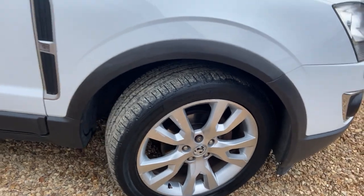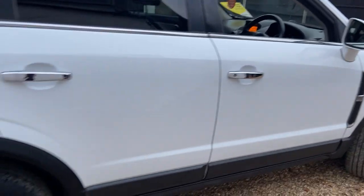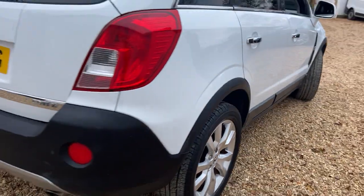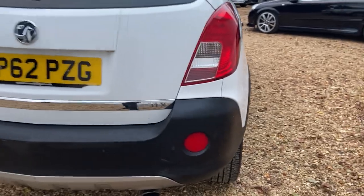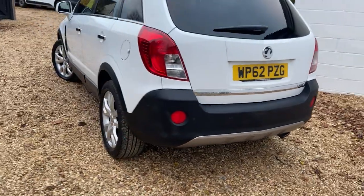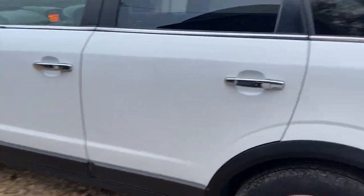The wheels look very good with no real issues at all. Tires are all good. It's the 4x4 version, so ideal for caravanning or just as a family car. As you can see going around it, it is a very, very tidy car on the body.